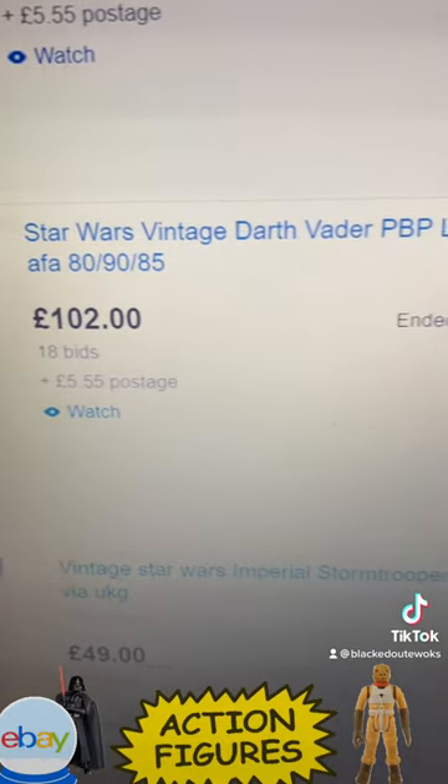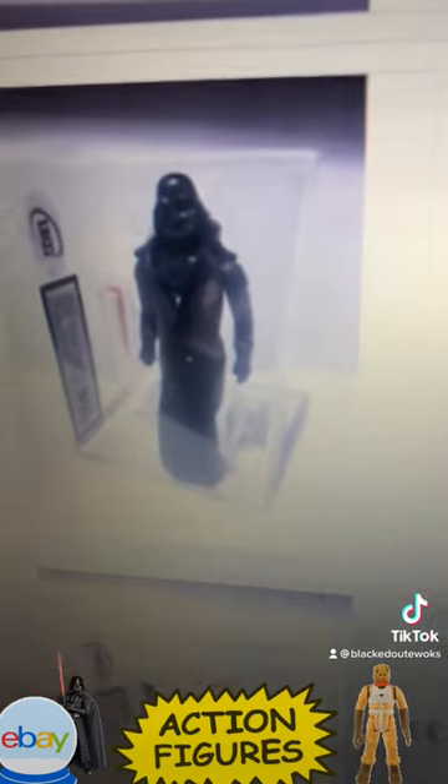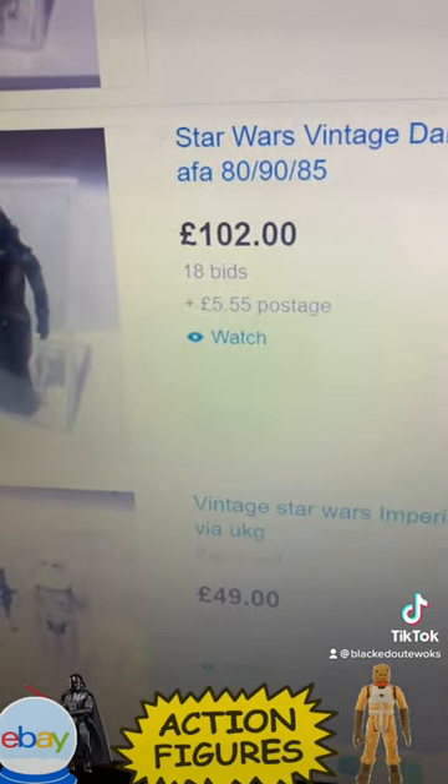This Darth Vader also ended — it was a PBP Leather Textured Cape, UKG 85, went for 102 pounds. PBP Vader Textured Cape graded 85%.